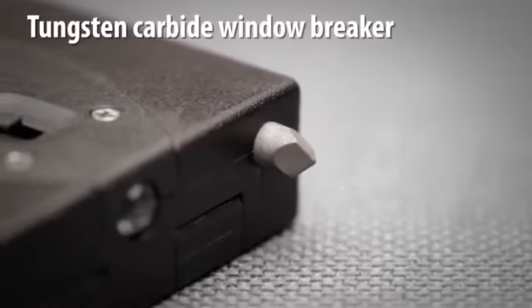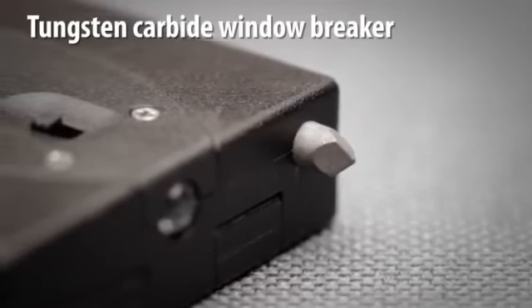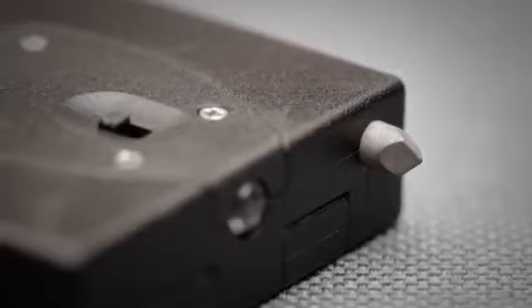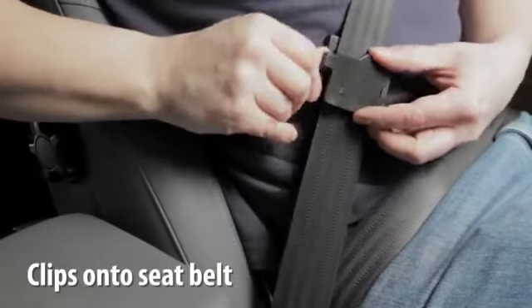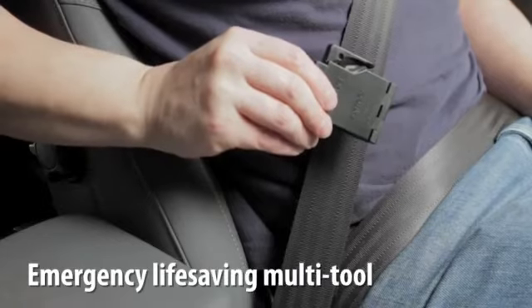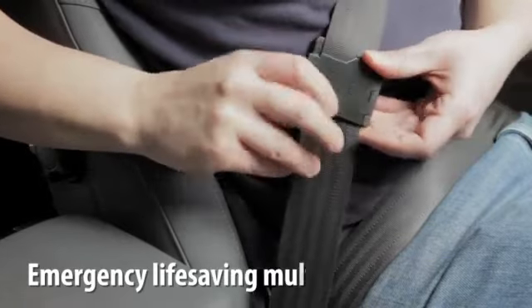The tungsten carbide window glass breaker is designed to instantly shatter the glass of any vehicle side window with a quick firm strike. A simple folding clasp unobtrusively clips the tool onto the seat belt. Every family member should have access to this potentially life-saving safety tool.